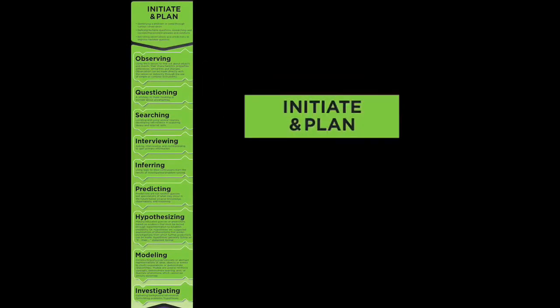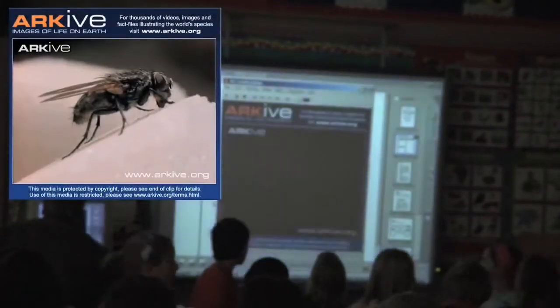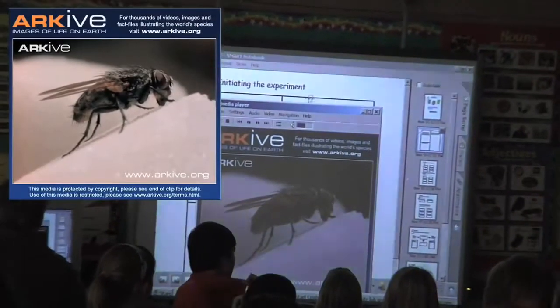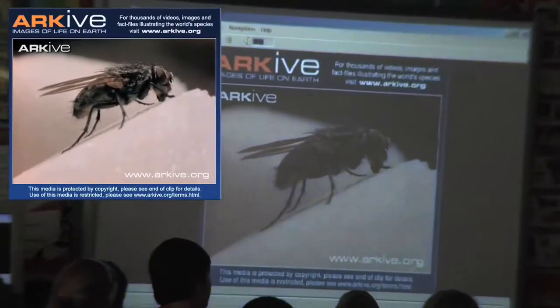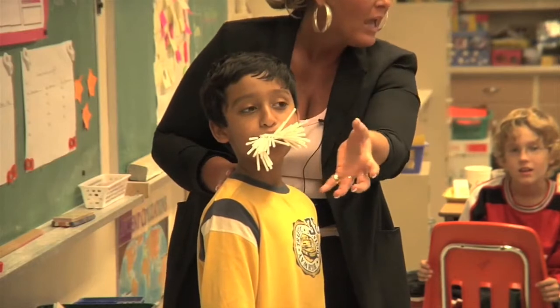On the first day, students learn to observe well and ask questions. A short film clip of a feeding housefly engaged their interest in the topic of digestion. They identified a need or problem to be solved and explored answers and solutions, and started to plan how they might perform an investigation.